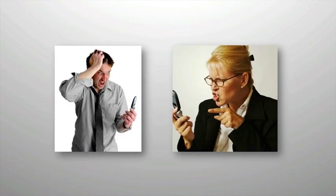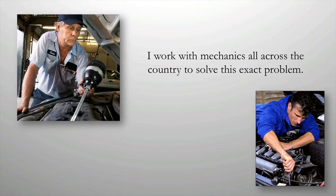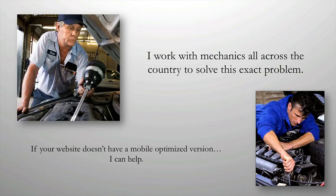If it's hard to navigate your website from their smartphone, you've already lost them. I work with mechanics all across the country to solve this exact problem. If your website doesn't have a mobile-optimized version, I can help. I understand the unique value that your skilled auto shop provides its clients, and I want to make sure you can continue to provide those skills to anyone searching for you on the web.